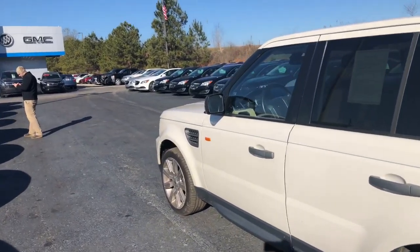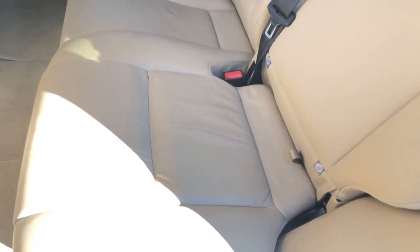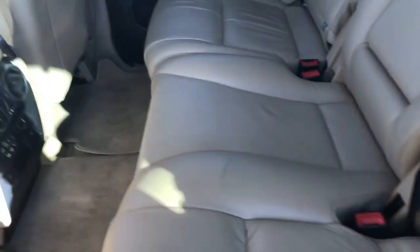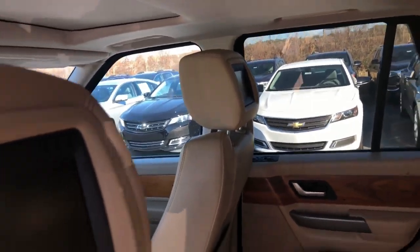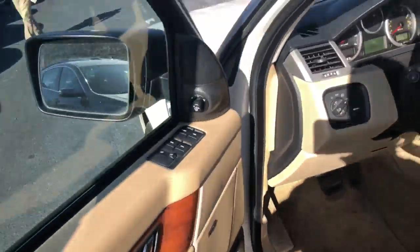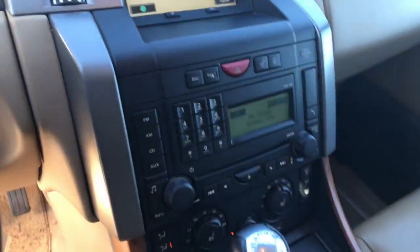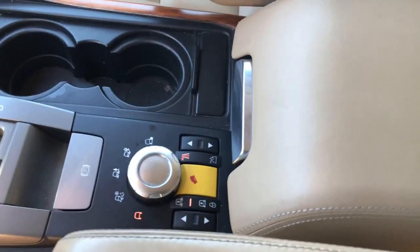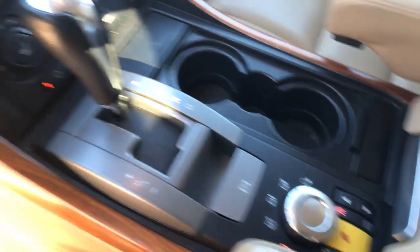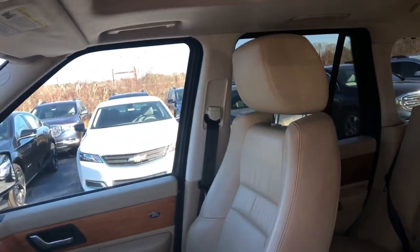It just needs a good bath — it hasn't been through our detail department yet, so please don't mind any imperfections. It's got nice leather interior, dual headrest entertainment system, power seating, navigation, and a bunch of settings. I wish I could explain them all to you, but I just wanted you to have a quick look.